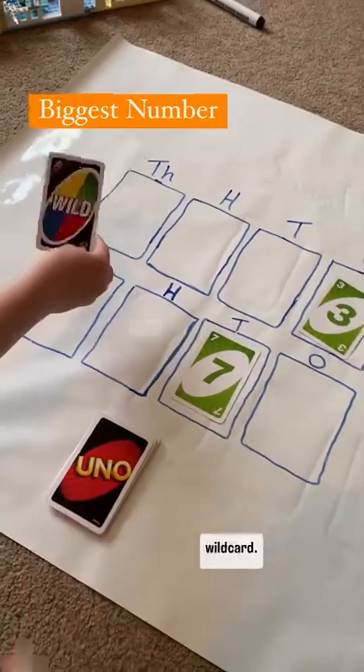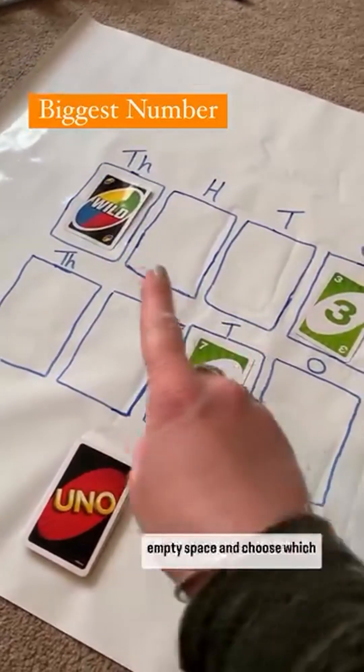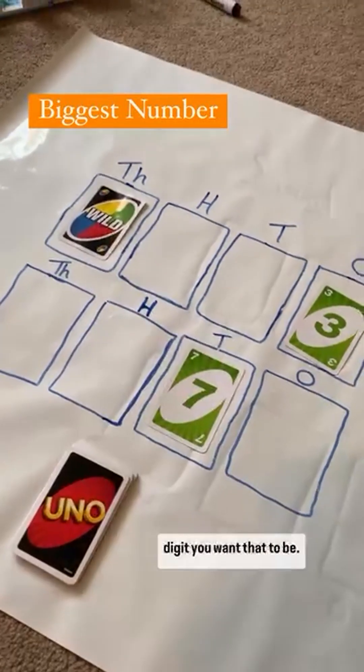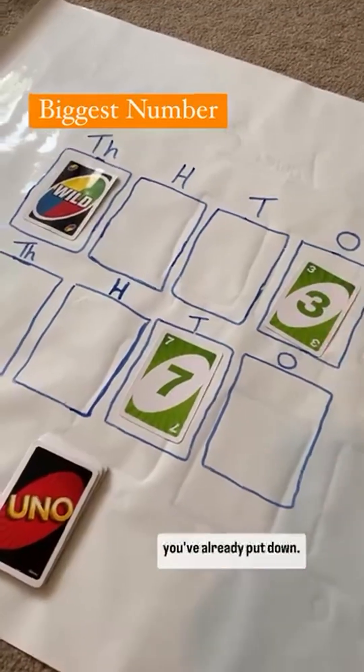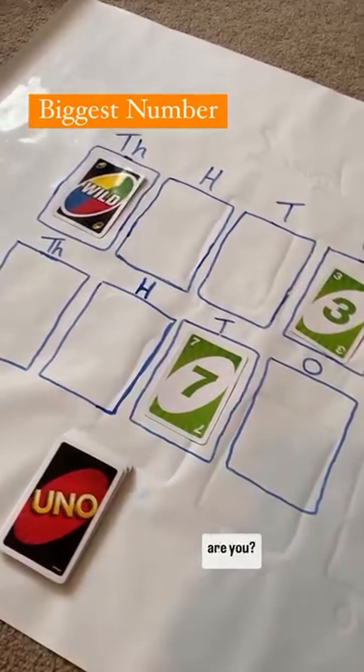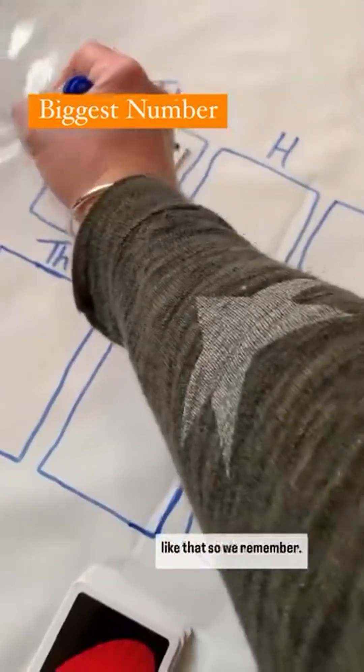You've got a wild card so you've got a choice. You can either put it in an empty space and choose which digit you want it to be, or you can use your wild card to replace the one you've already put down. So what are you going to do? You're going to put that there? And what number are you going to turn that into? Nine. We'll put a nine there like that so we remember.